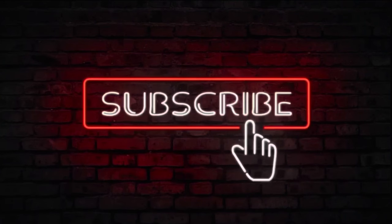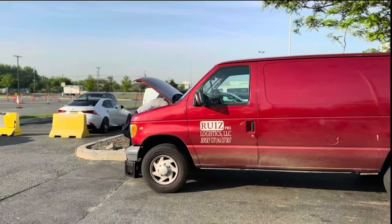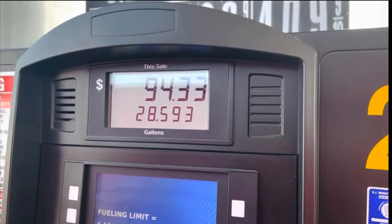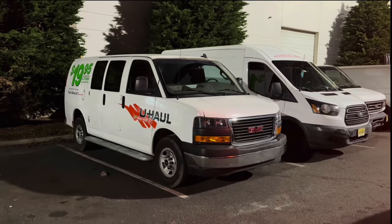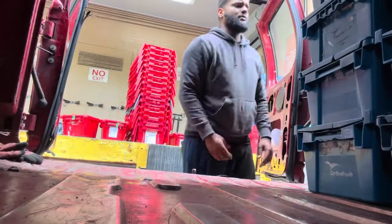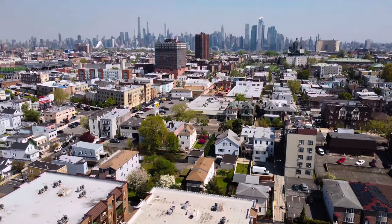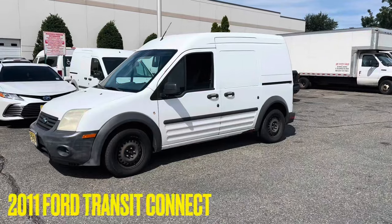You started your cargo van business but you don't know which cargo van to get. In this video we're gonna talk about the three main cargo van sizes that you can get for your business. My name is Toady and I have a cargo van business. I enjoy sharing my knowledge with you guys. I have four local contracts out here in Jersey and I love what I do.